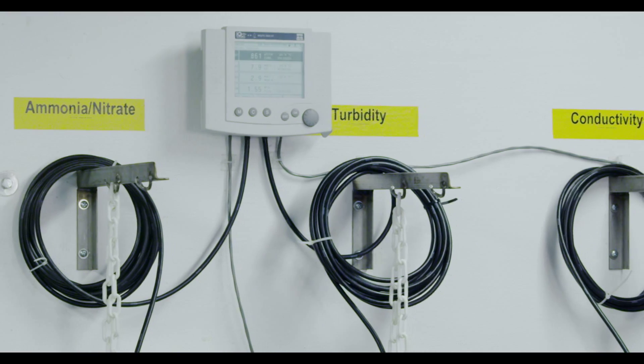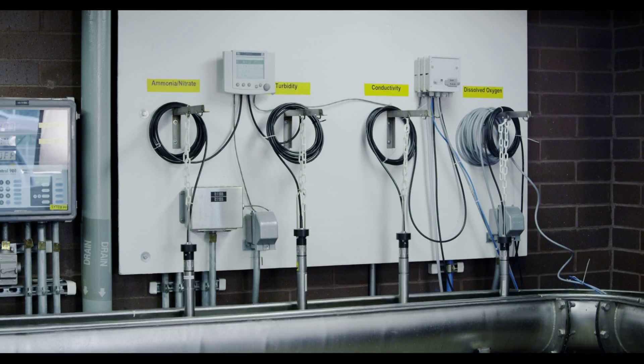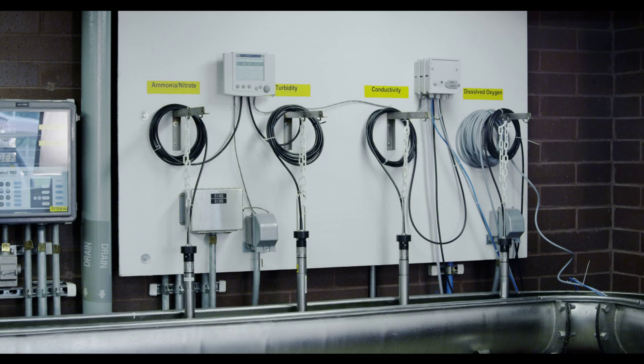The IQ Sensor Net system has provided us the ability to increase our efficiency in several process areas. One of the things we do is return the centrate from our dewatered sludge, which is very high in ammonia, back to our aeration basins. We like to keep the ammonia level consistent — we don't want a big shock load — so we have an ammonia probe located in the aeration basin. This feeds back to the HMI system and ramps the centrate return pump up and down to hold the set point level that we program in.